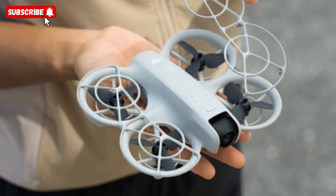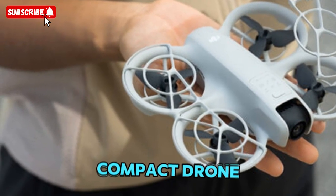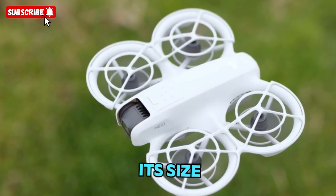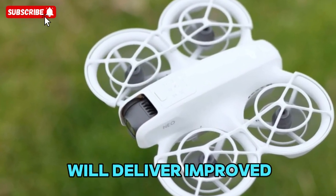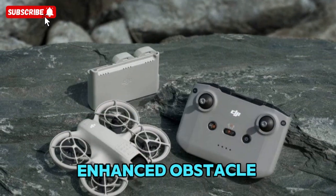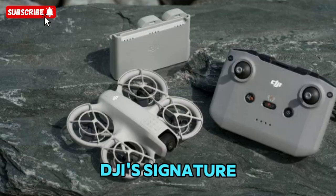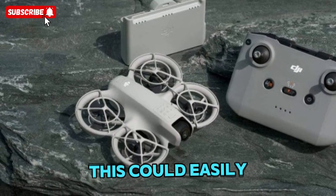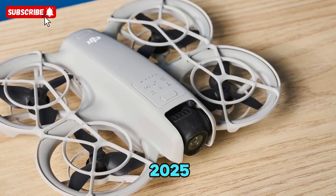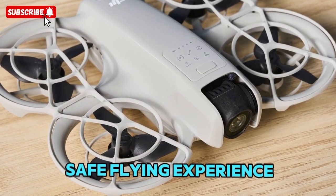The DJI NEO 2 seems to be shaping up as the perfect compact drone — small, smart, and surprisingly powerful for its size. If the rumors are true, it will deliver improved battery life, better camera performance, enhanced obstacle detection, and quieter operation, all while keeping DJI's signature portability. This could easily become one of the best entry-level drones of 2025, offering both casual users and creators a fun, capable, and safe flying experience.